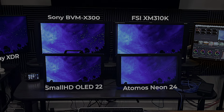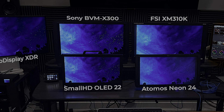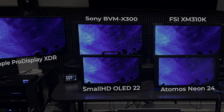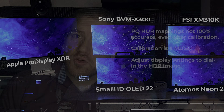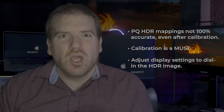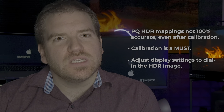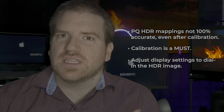I compared the Neon to the Sony BVMX300, the FSI XM310K, the SmallHD OLED 22, and the Apple Pro Display XDR. The HDR image on all four of the other displays matched, but out of the box the Neon didn't, which I confirmed using a color probe. In order to get the closest, most accurate HDR image, I had to adjust the picture settings using the Atom Remote app.